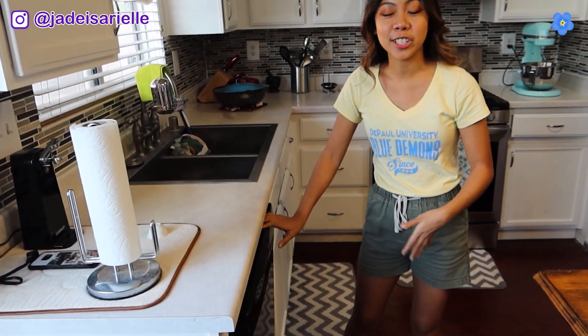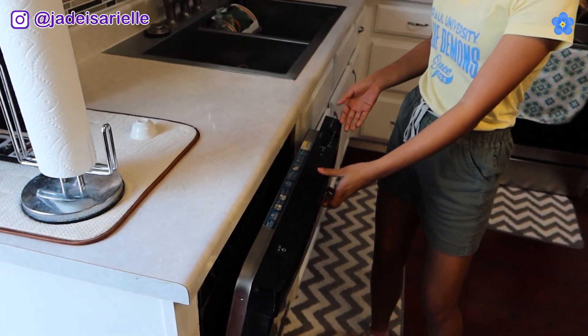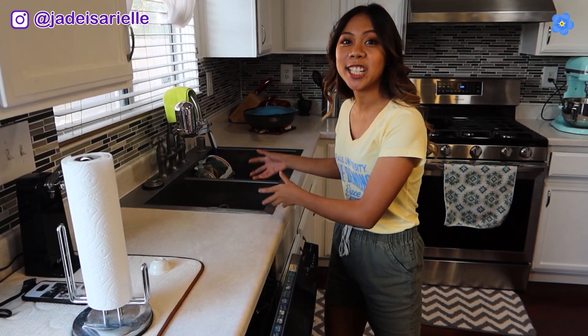Alright, so the last two things I want to show you: first, the dishwasher. Now I know a lot of you guys use your dishwasher to just wash dishes, and we do too — it's a perfectly working dishwasher. But we only use it once or twice a year, especially when we have a lot of guests or it's like Christmas time. For the most part, we just use it as a drying rack. I was taught to wash the dishes and just put it in there — that was my mom. It's weird, I know.